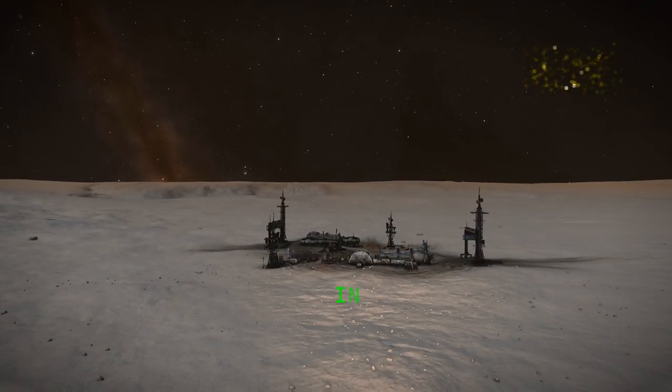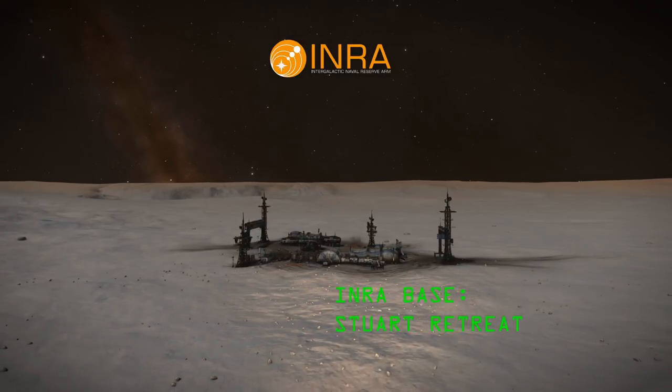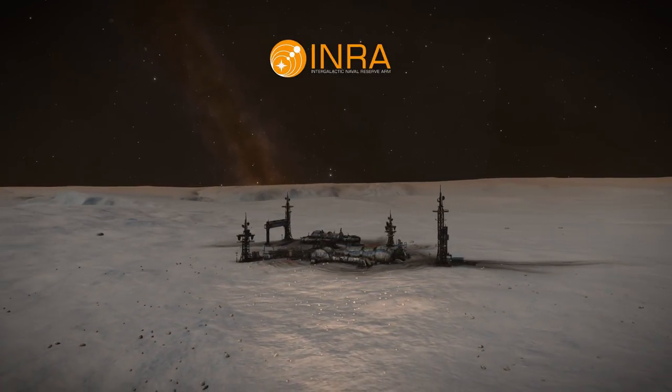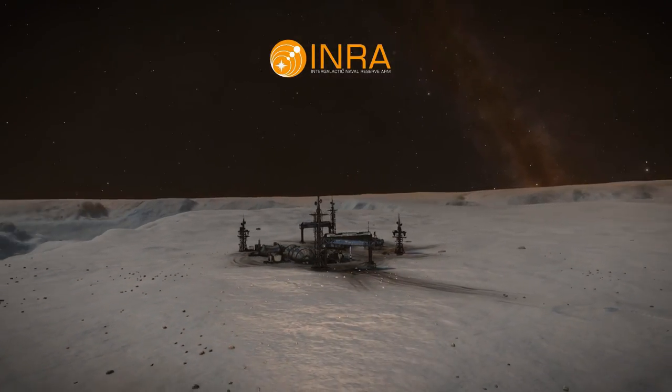So I'm going to leave you now with a tour around the INRA base. There are spoilers — there'll be a spoiler warning. I will be playing the logs in this video as well, but it shows a trail of breadcrumbs and a more integrated story in the Elite Dangerous universe.